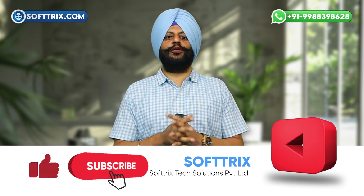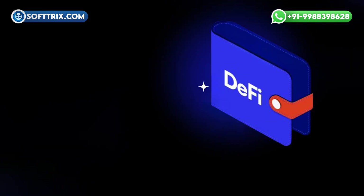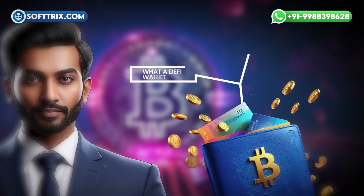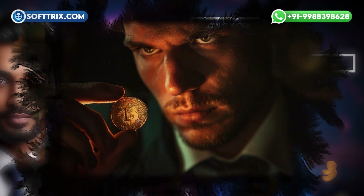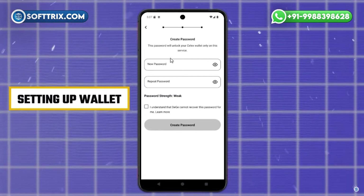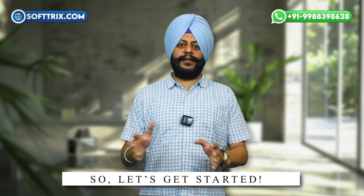Hi everyone, welcome back to our YouTube channel. Today we are diving into the world of decentralized finance, or DeFi, to explain one of its core components: the DeFi wallet. By the end of this video, you'll know exactly what a DeFi wallet is, how it works, and why it's important for anyone looking to get involved in the world of crypto. You can check the live crypto wallet demo in the top right corner by clicking on the 'i' button. So let's get started.